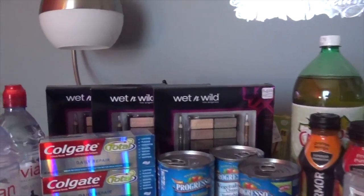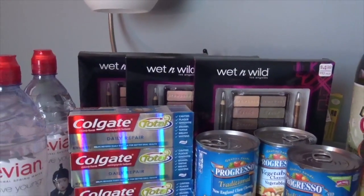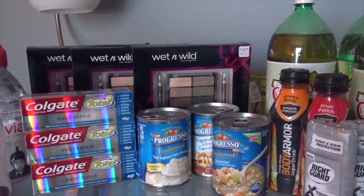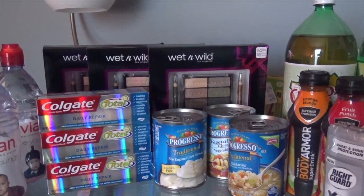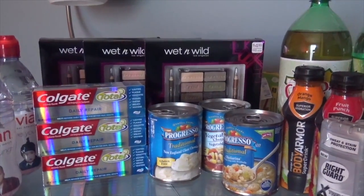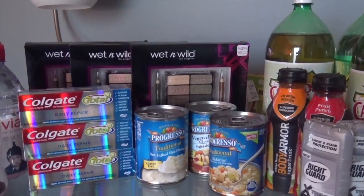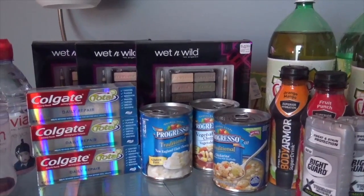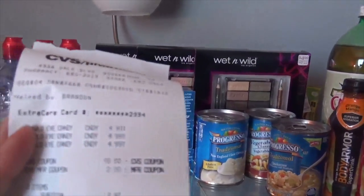For the first transaction, the Wet n Wild Eye Candy Palette was on sale for $4.99. If you buy one, you get a $4.00 ECB. You can do the deal three times, so I bought three. I rolled $12.00 in ECBs from last week and I had to pay $3.27, making that $0.80. And here is my receipt for that.